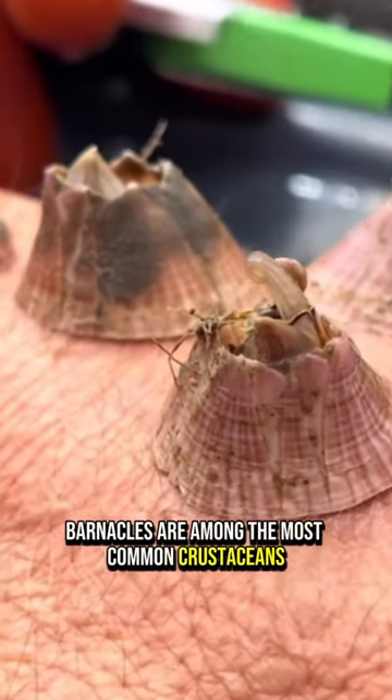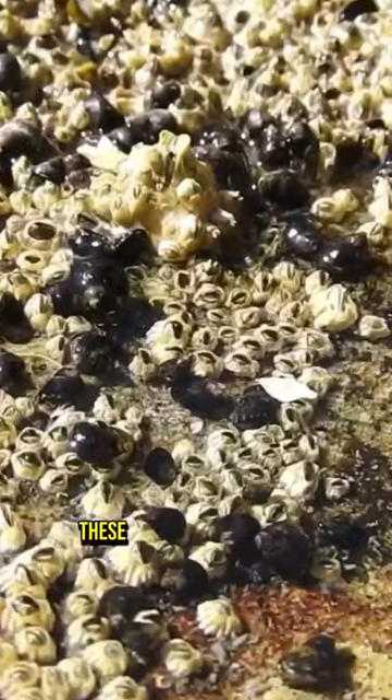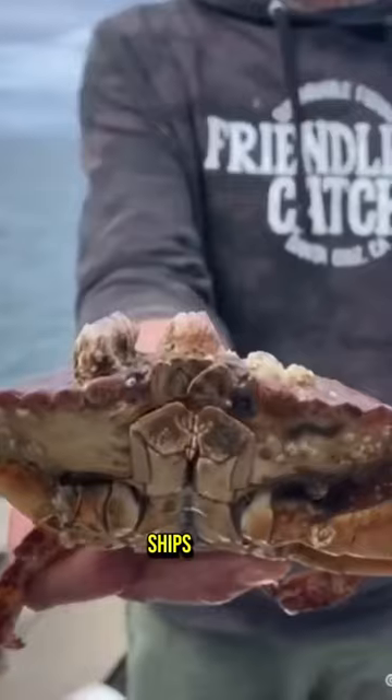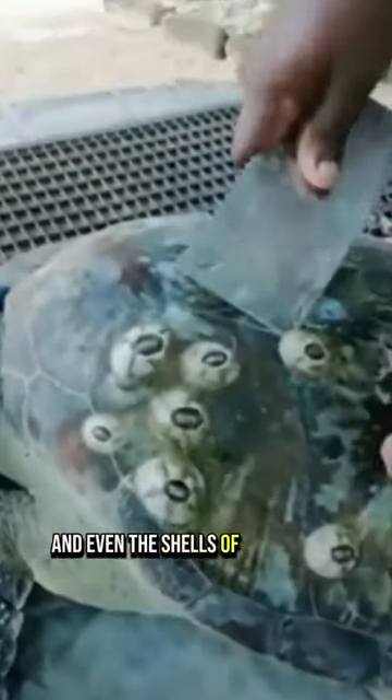Barnacles are among the most common crustaceans on rocky coasts. These little buddies attach themselves to hard surfaces such as rocks, ships, crabs, and even the shells of sea turtles.